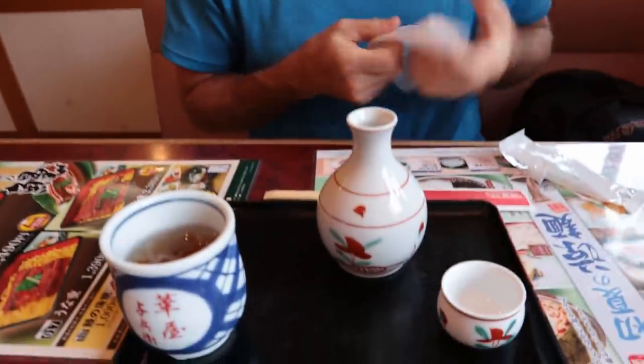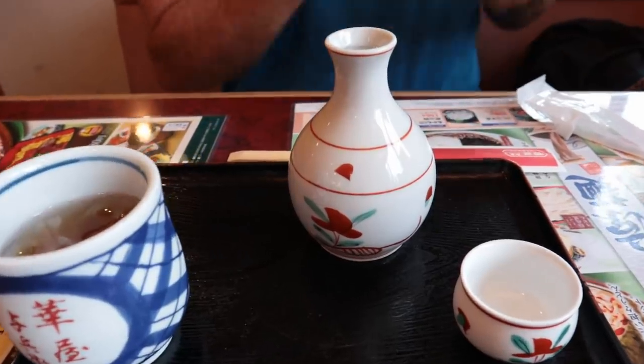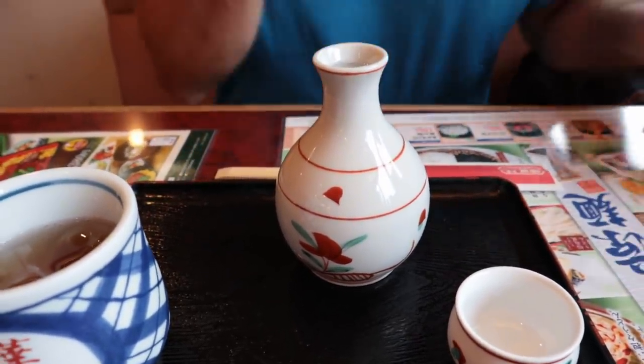Japanese-style restaurant calls for what kind of drink? Hot sake. It's a bit of a rainy day today, so I decided to get hot. Rice wine has such a pleasant fragrance. Cheers, guys. It tastes very strong.